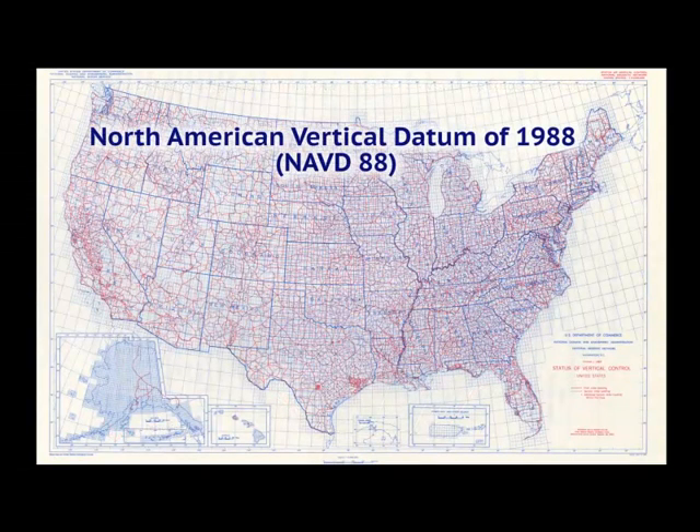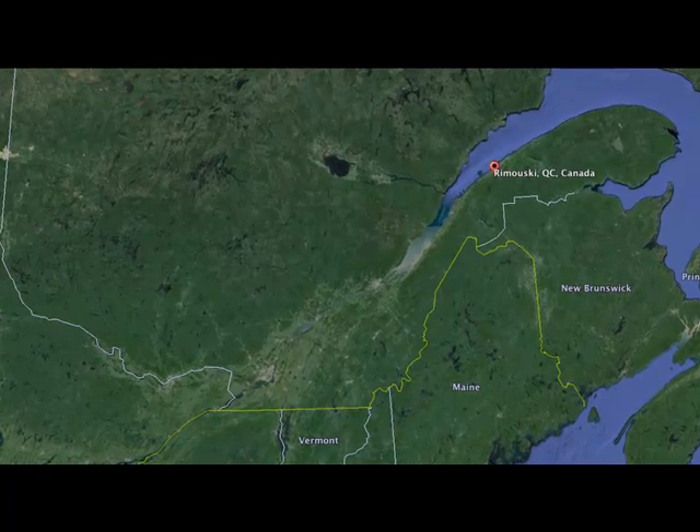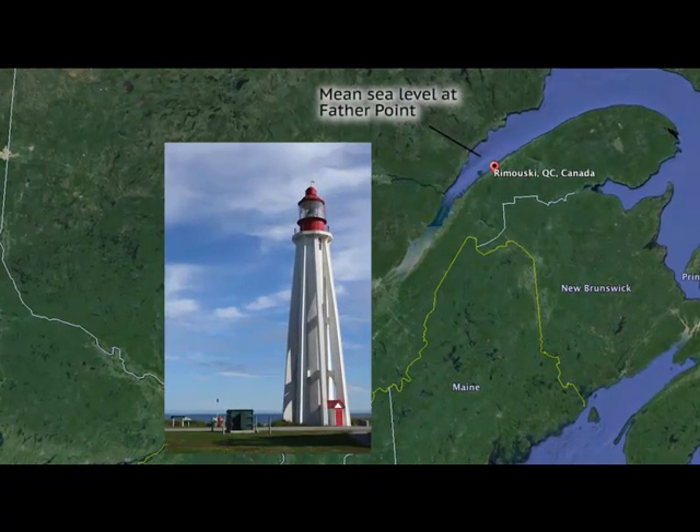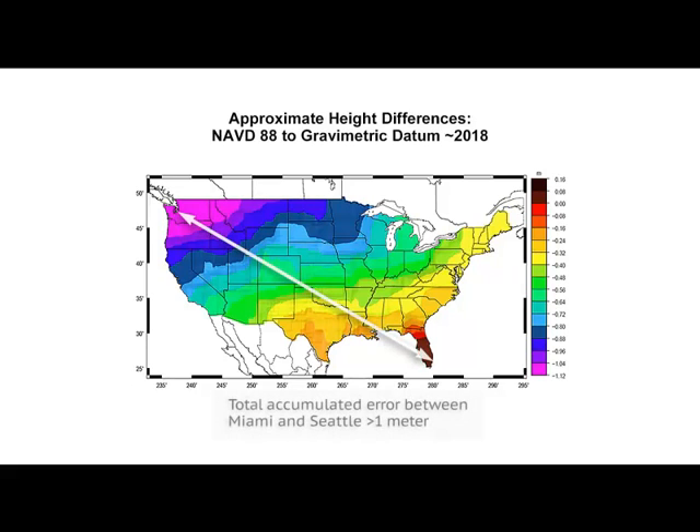Looking at the vertical reference frame, the North American Vertical Datum of 1988, or NAVD88, is based on an extensive network of leveling observations from across the country. To make the network of observations internally consistent, one value was held constant: the local mean sea level value at Father Point, Rimouski, Quebec, Canada. Every leveling observation includes some random observational error as well as theoretical errors. While this averages out to less than half a millimeter per mile, these errors actually accumulate to a total error of more than one meter between Miami, Florida and Seattle, Washington.